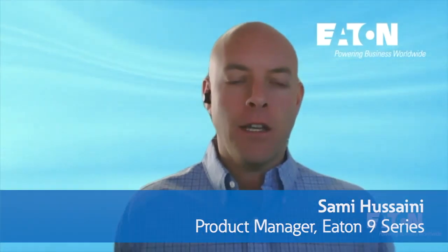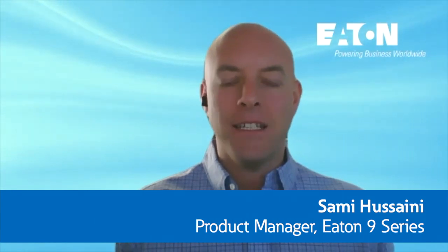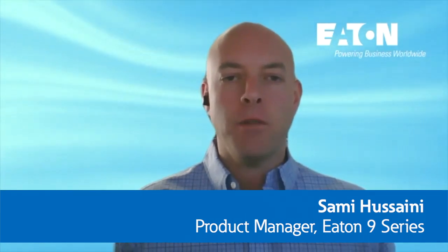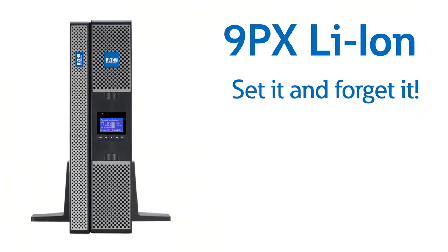Expanding out of the trusted and successful Eaton 9PX portfolio is our very exciting new lithium-ion offer. Hello and welcome everyone. My name is Sammy Houssaini and I am product manager for the Eaton 9 series single phase double conversion UPS lines. Let's jump right in and spotlight the 9PX lithium-ion UPS, providing the number one value to our customer which is set it and forget it.